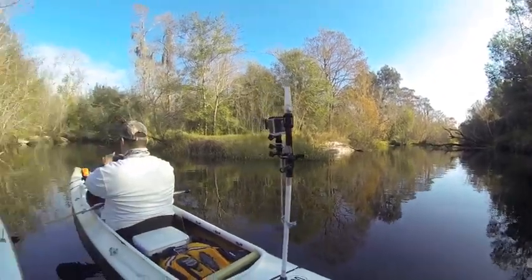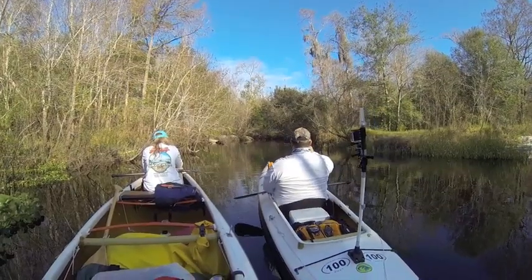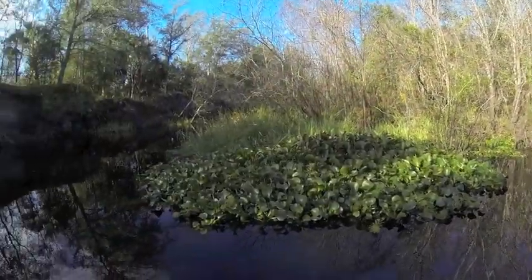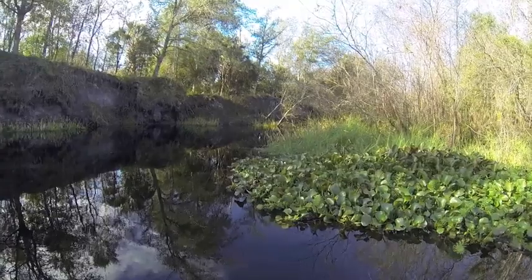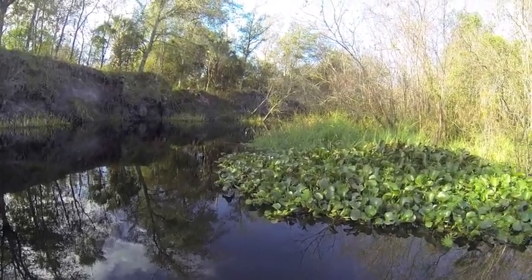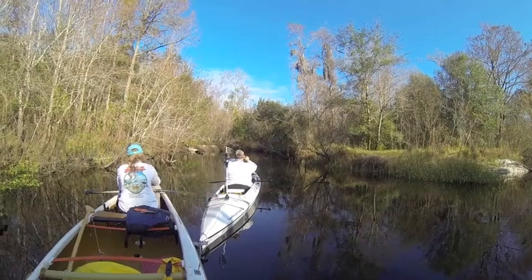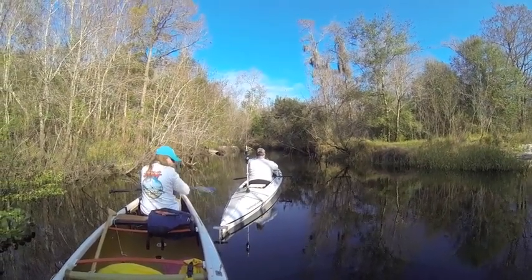We've come to a Y in the river. There's this direction here, which we believe is the correct direction — that should be going up Shingle Creek. Over here is a canal, and that canal does go significantly far, so you do have options. But I think that will put you in a more residential area. This over here should be Shingle Creek Park, and hopefully back into the cypresses and all the neat area.